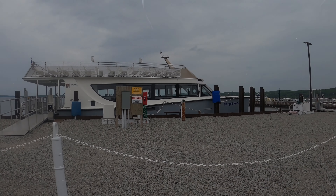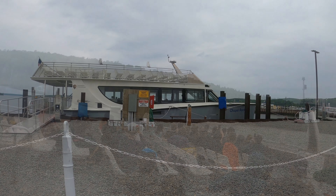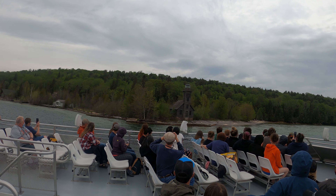Now we are making our way to Pictured Rocks Cruises. Pictured Rocks is best seen from the water at sunset. There's not much sun today, so hopefully we'll still get to see the colorful rocks.